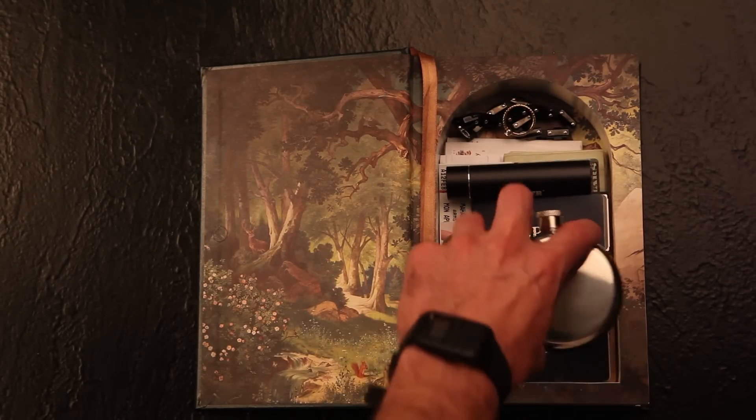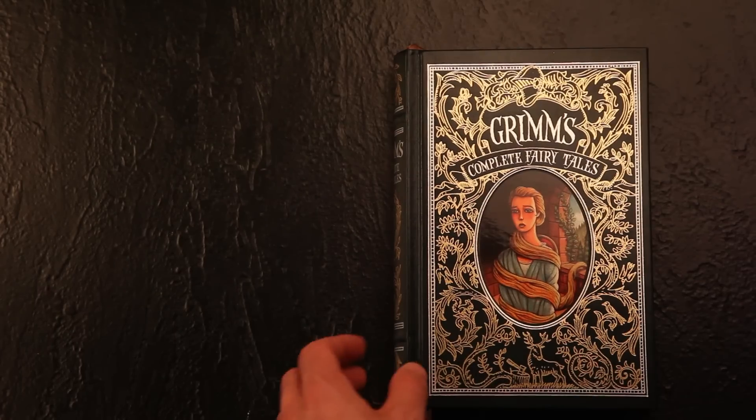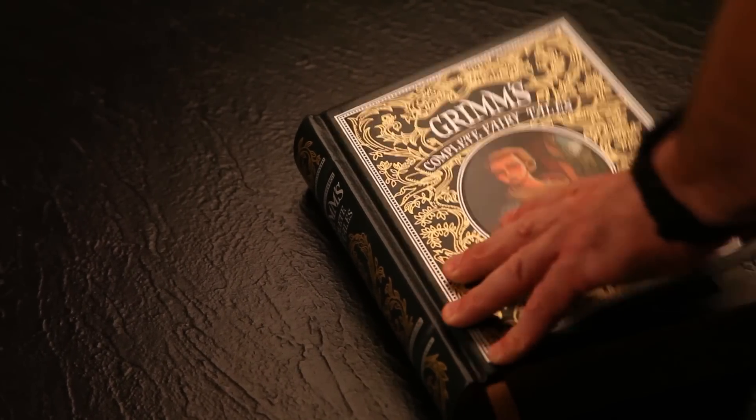Weapons, flasks, and keys. And thanks to its strong magnetic closure, your stuff won't come out until you're ready. Wow, now that's some powerful magnetic force.